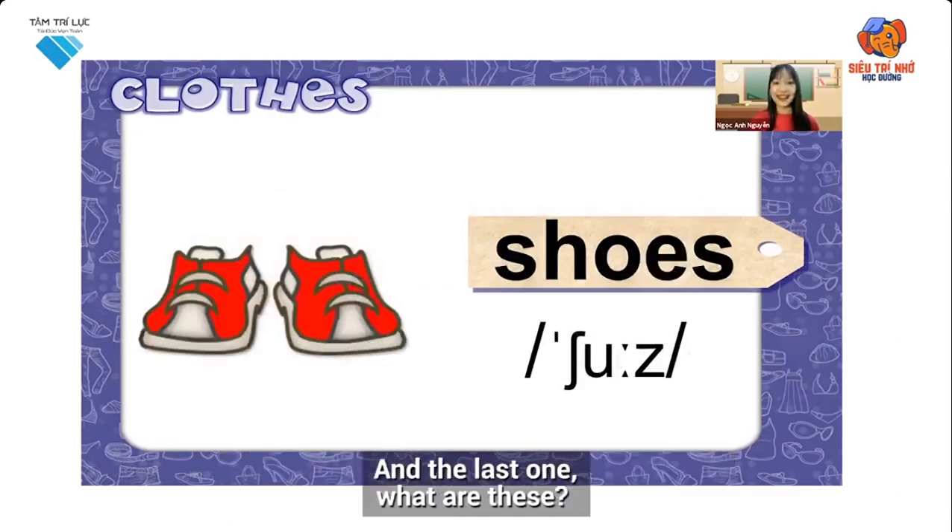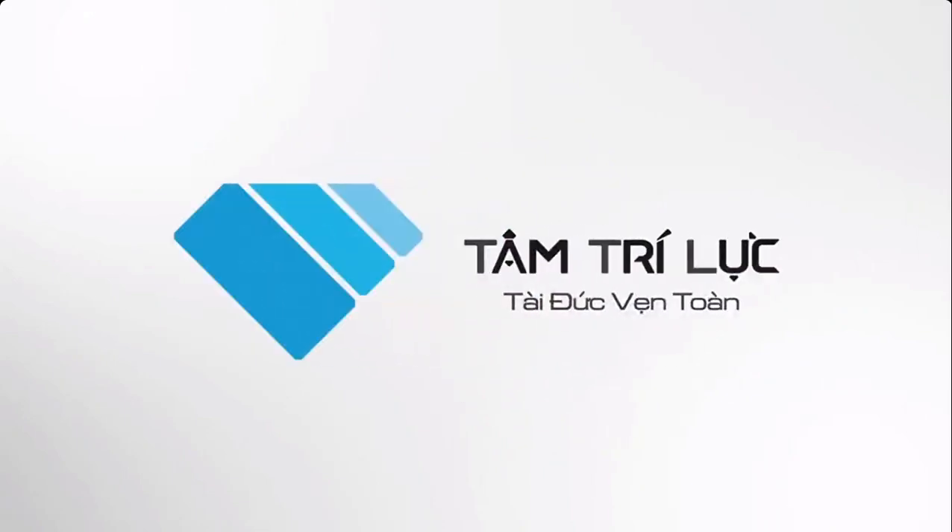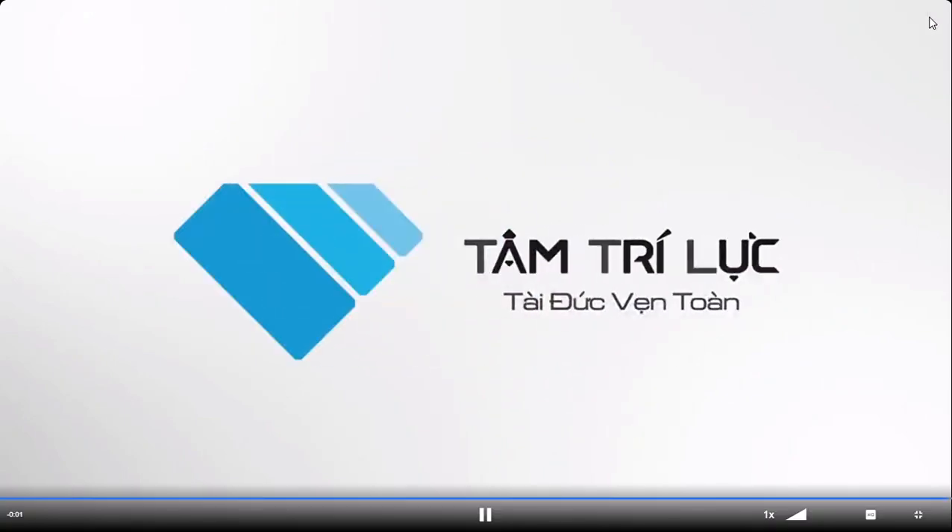And the last one. What are these? Shoes. Yes, shoes. S-H-O-E-S. Shoes. These are shoes. Well done, students. Here we go — we will, we will go.